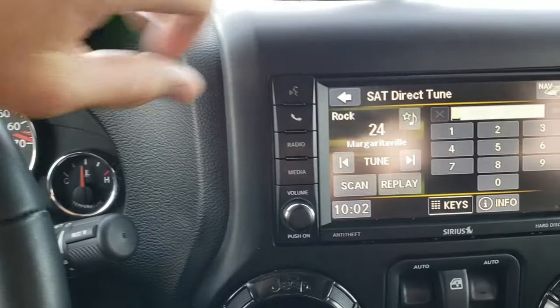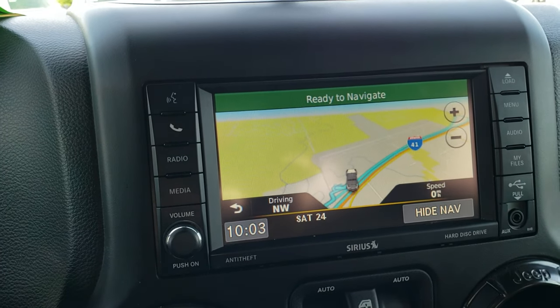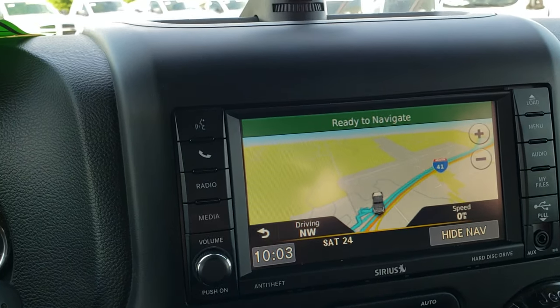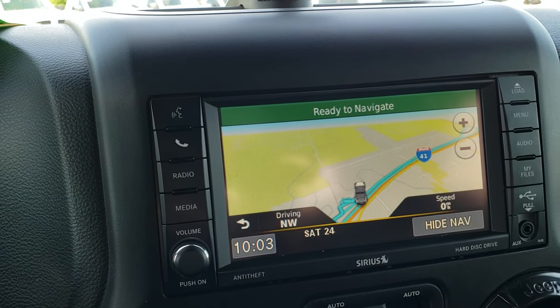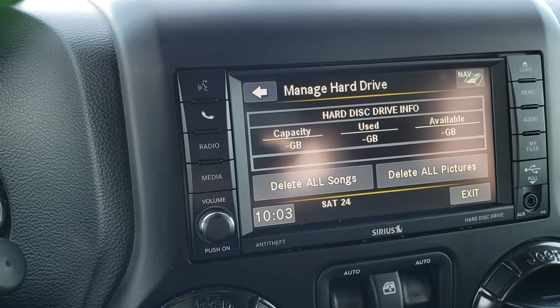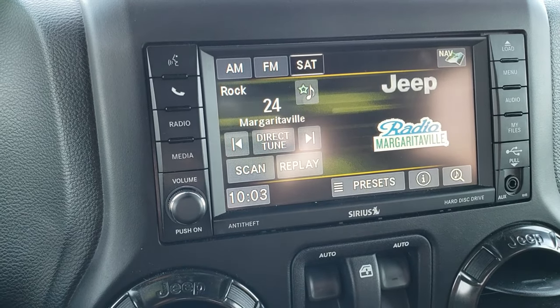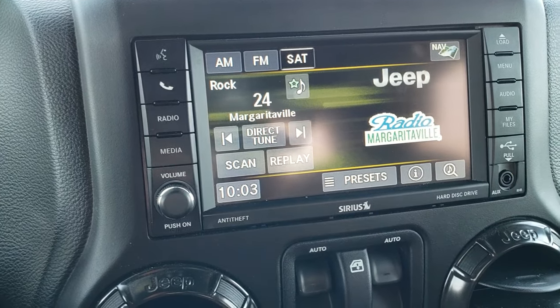This one has the 430N radio, so you get a navigation system along with AM, FM, and SiriusXM radio capabilities. It also has a hard drive that you can save music and pictures to — up to 28 gigabytes of data. It has an AUX and a USB jack.